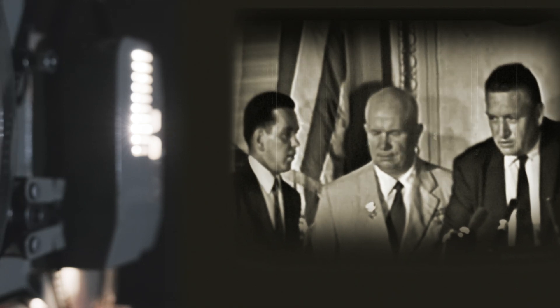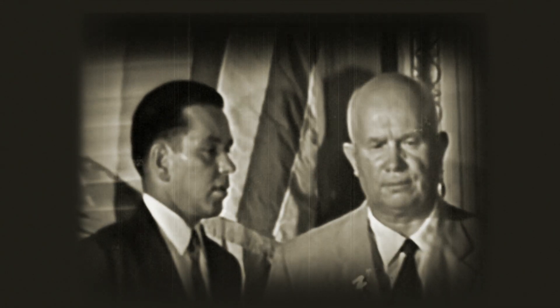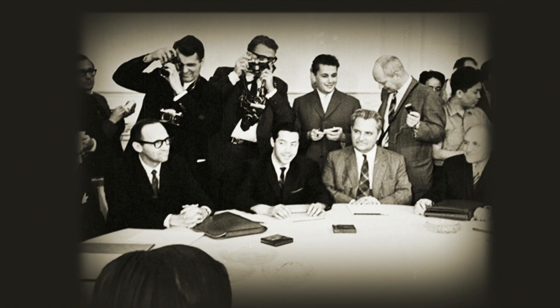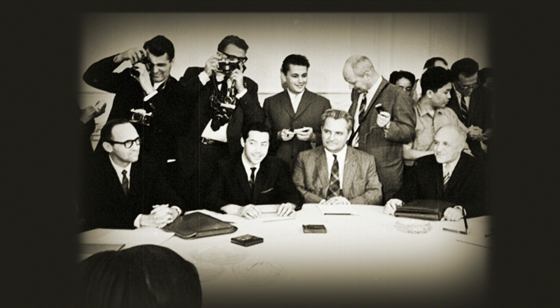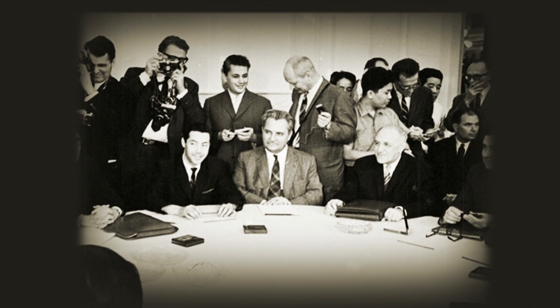Despite its ominous power, the Tsar Bomba played a peacemaking function for mankind. In fact, the Tsar Bomba effectively stopped the arms race. The US, USSR, and Britain — two years after the test — realized the futility of the nuclear race and concluded the first treaty in history to ban the testing of nuclear weapons.